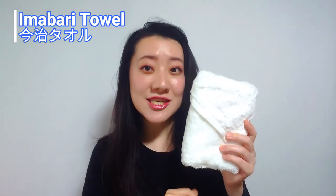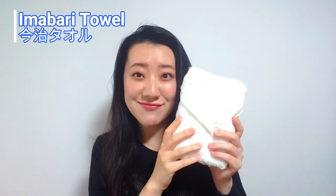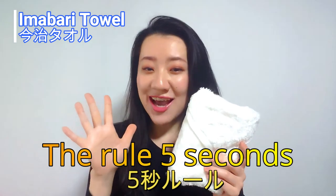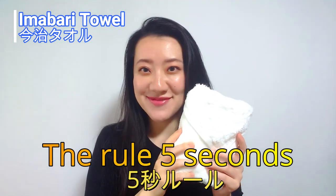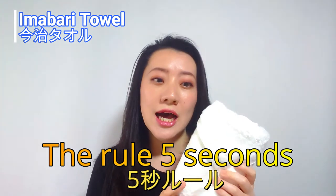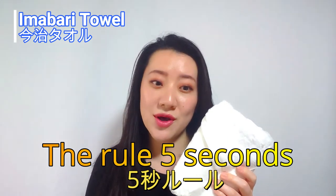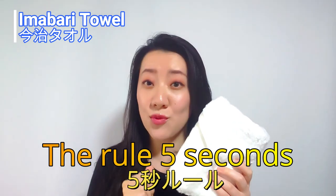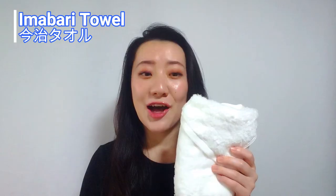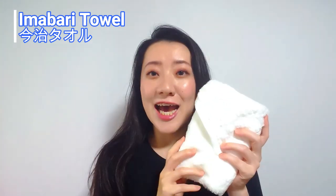The strongest point of Imabari towel is its water absorbing quality. There is an original rule called the rule of five seconds. This rule means the test of checking a real Imabari towel — it's a test to see if a piece of towel starts to sink within five seconds when floating on water. Look at this. See? It finally becomes the real Imabari towel if it passes the test.